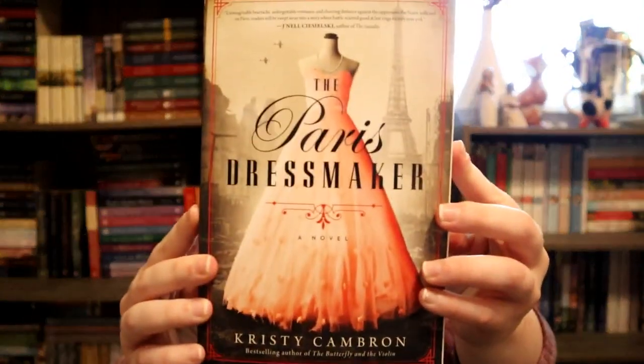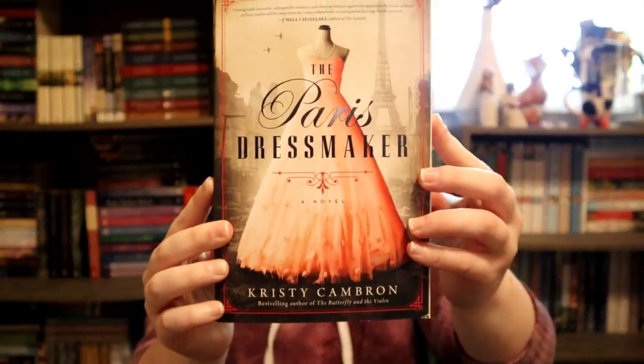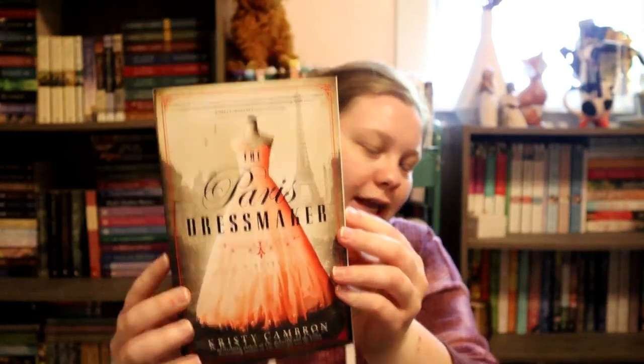Now we're going to do some colors that aren't in the rainbow. First I'm going to do pink — such a hard color to find on a cover in historical fiction, I don't know why. But I did have this one: I chose The Parish Dressmaker by Christy Cameron. So pretty — love this.